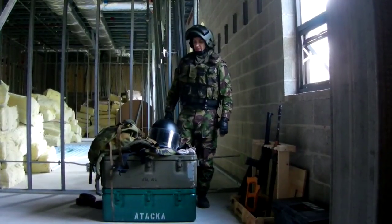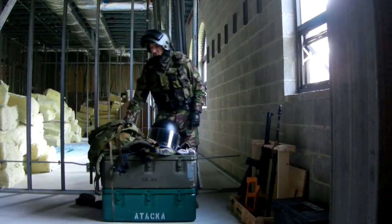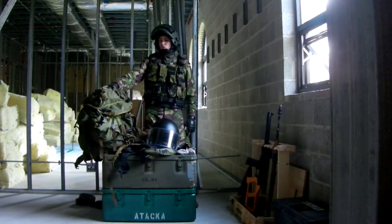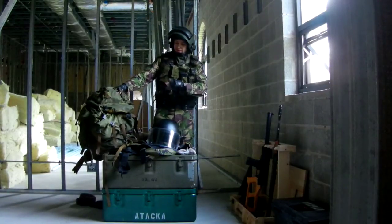Here with some more equipment for Ataka. I'm going to show you, first of all, a backpack bearing the same name. This is the Ataka II from SSO, made from Avizent fabric. This is roughly 2003.